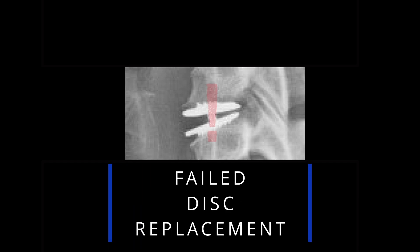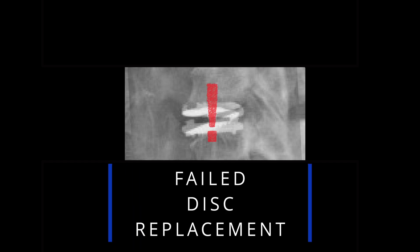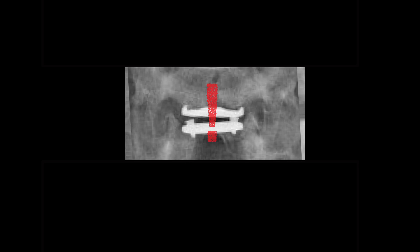Today I'm going to show you an interesting case of a patient who underwent a disc replacement surgery in the neck but continued to have problems afterwards. I will also show you how I fixed this problem.